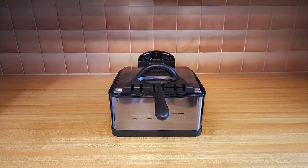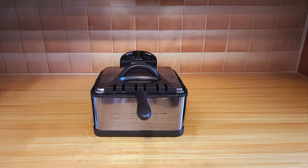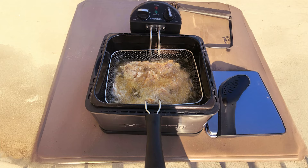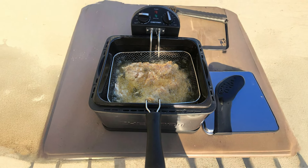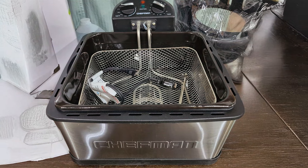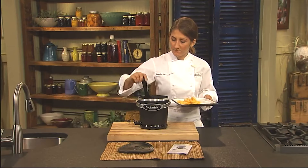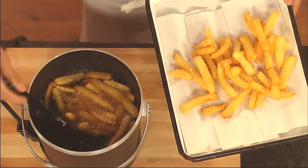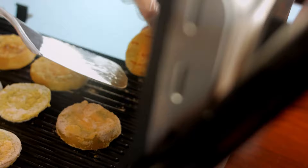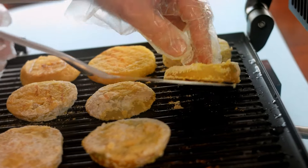Safety is a priority with the Chefman Fryer, as it comes equipped with a lid that prevents splatters and a cool-touch handle for safe operation. Clean-up is straightforward, with removable and dishwasher-safe parts, making it easy to maintain. The Chefman 4.5 Liter Deep Fryer is an exceptional option for anyone looking to take their frying experience to the next level. Thank you for joining us in this exploration of the 7 best deep fryers available today. Each of these products offers unique features and benefits that can elevate your frying game. Whether you're a casual cook or a frying aficionado, there's a perfect deep fryer waiting for you. Don't forget to like, subscribe, and hit the bell icon for more cooking tips and product reviews.